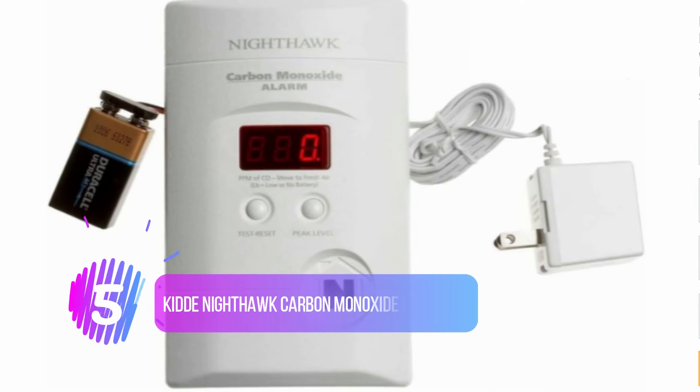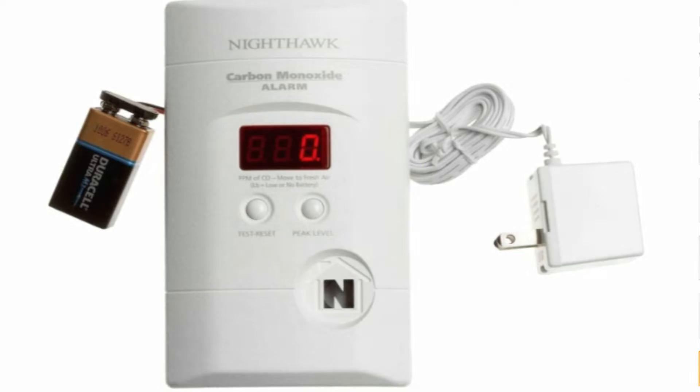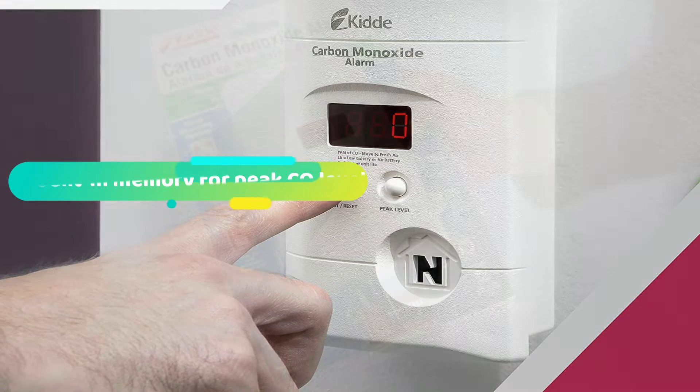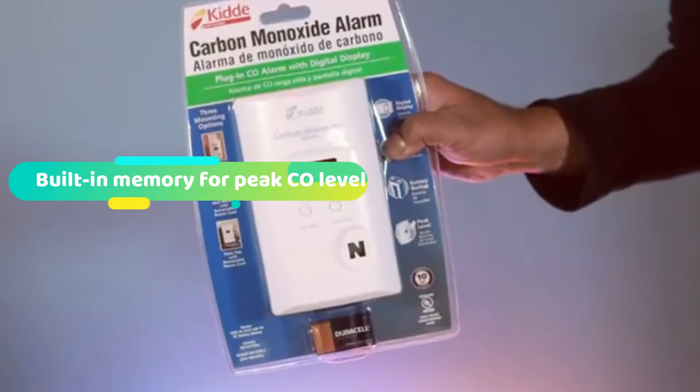Number 5: KID Nighthawk Carbon Monoxide Detector. Next up on our list is KID's Nighthawk CO Alarm. This product features an LED display that shows the carbon monoxide level in parts per million (ppm). You can be sure to get accurate readings as it auto-updates the carbon levels every 15 seconds. If the CO in the area hits dangerous levels, the Nighthawk sounds an alarm to alert you of the impending hazard.